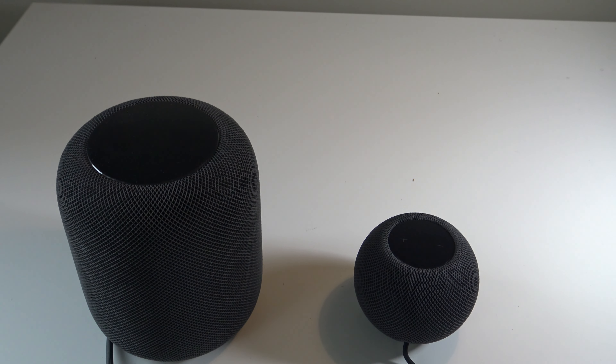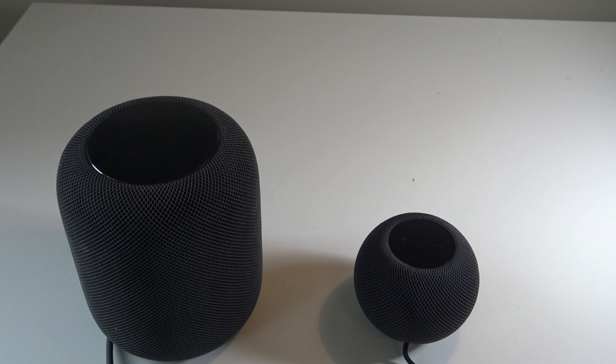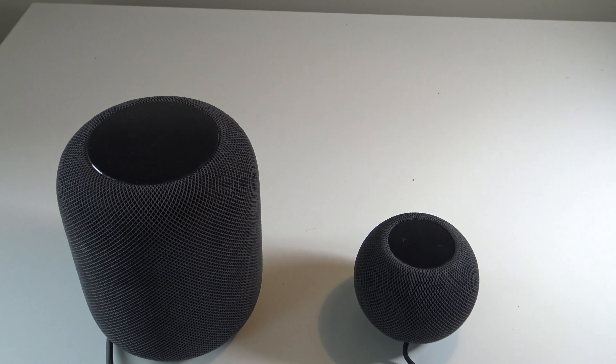Both devices have Siri, are upward facing, and have audio conductive fabric mesh around them. They also feature seamless audio handoff — when you have an iPhone or any Apple device with NFC, you place it over the HomePod and it starts playing music. You can do it vice versa to switch audio back and forth between your iPhone and HomePod.